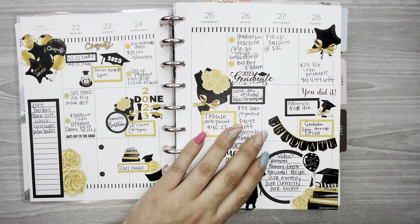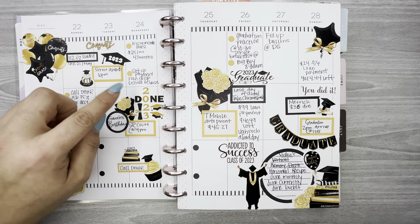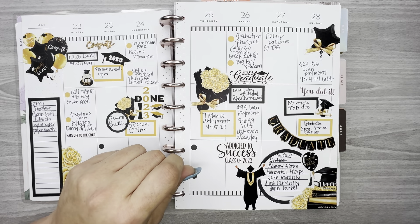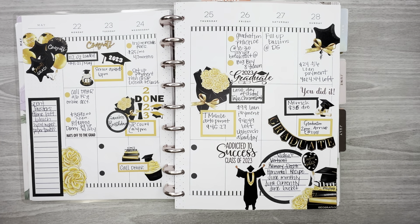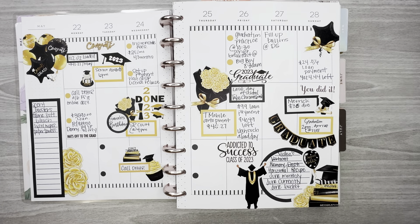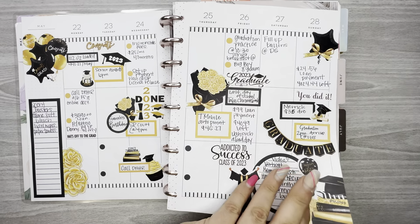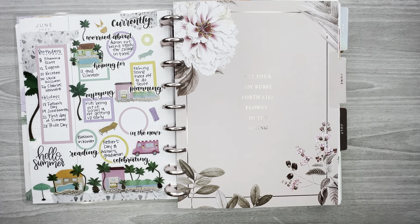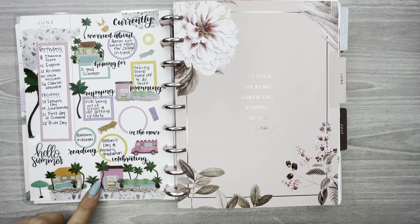My son's graduation week — I used Posh Party again, and then I made some of the other stickers on my Cricut. His graduation day was on Sunday so I had to do a graduation spread for him.